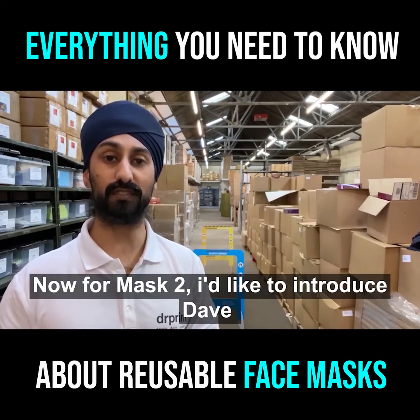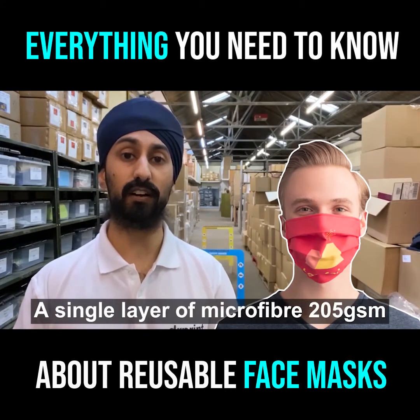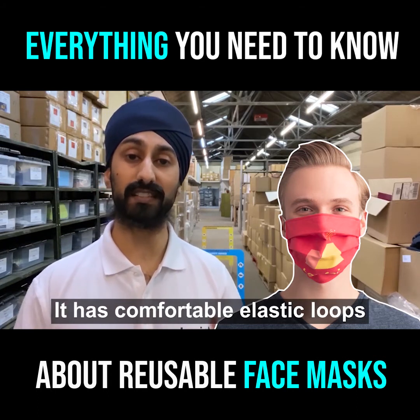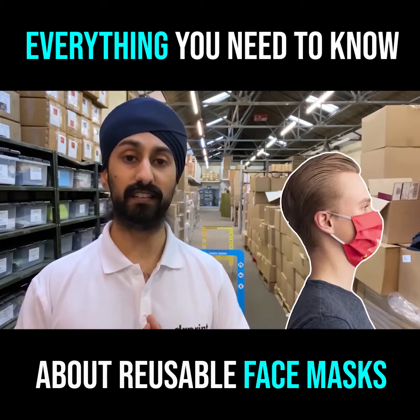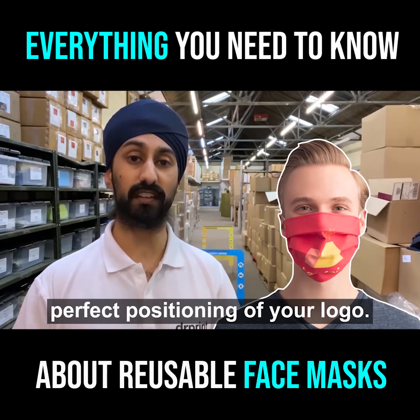Now for mask type two, I'd like to introduce Dave. This mask is made from a single layer of microfiber 205 GSM. It has comfortable elastic loops available in black and white, and a unique design that allows perfect positioning of your logo.